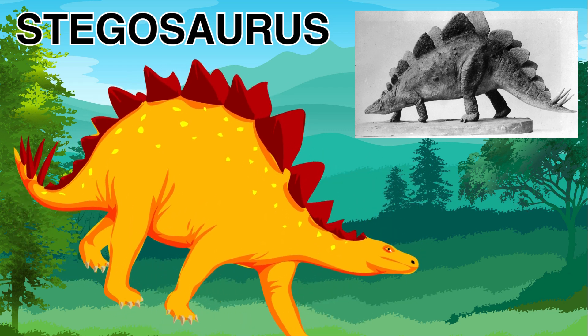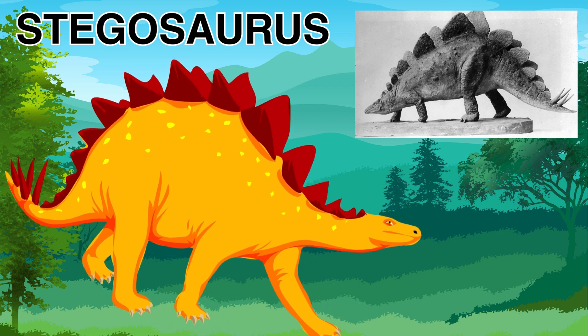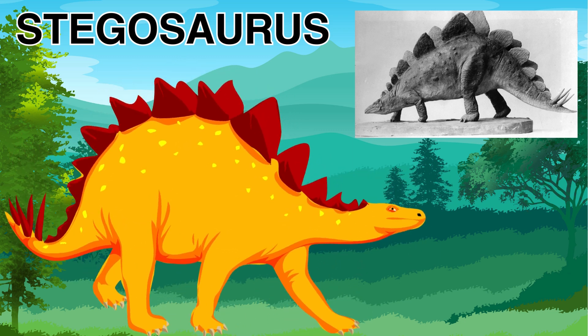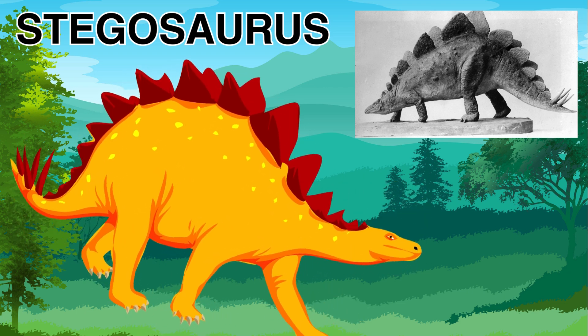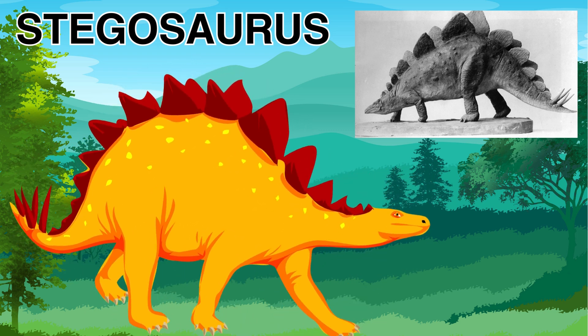The Tyrannosaurus Rex, also called the T-Rex, is also a very big dinosaur. But the T-Rex was a carnivore — the T-Rex likes to eat meat, lots of big meat, because the T-Rex was a very big, big dinosaur.